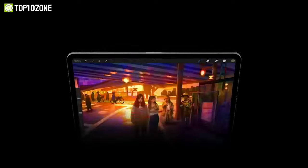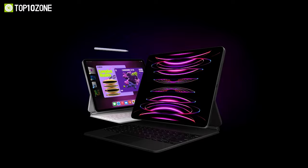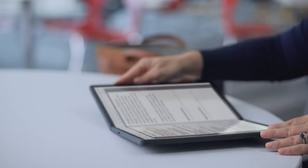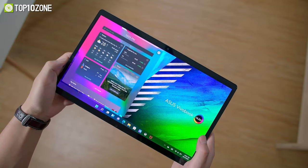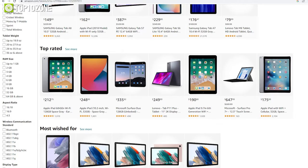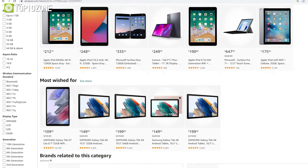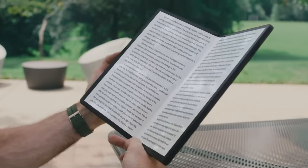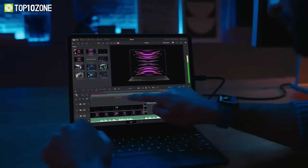Modern tablets offer the versatility of a 2-in-1 laptop with exceptional portability, stunning screen, and all-day battery life. However, with an overwhelming number of options to choose from, things might get confusing. So to help you out, we've made a list of the top 10 best tablets that can replace your laptop. Let's get started.